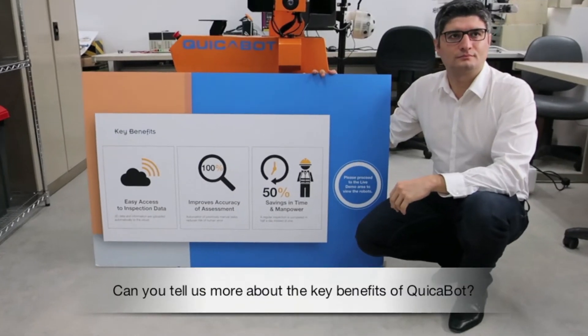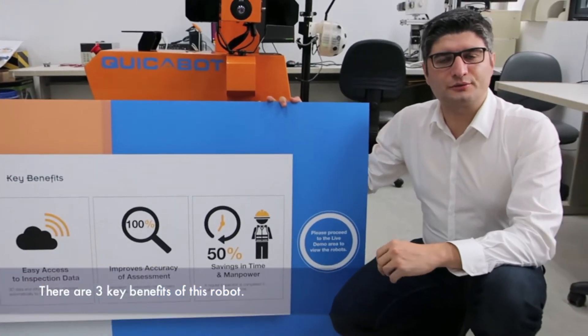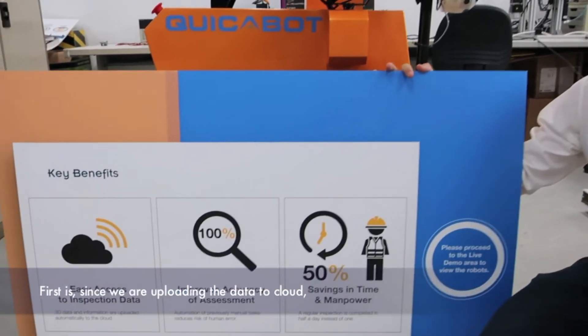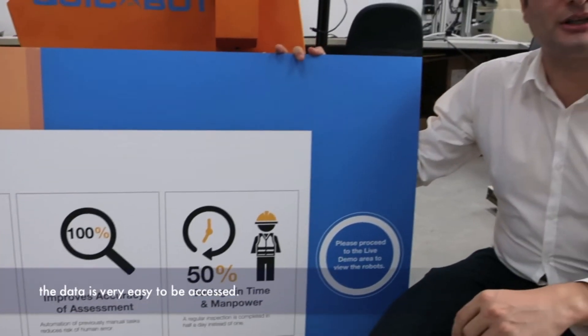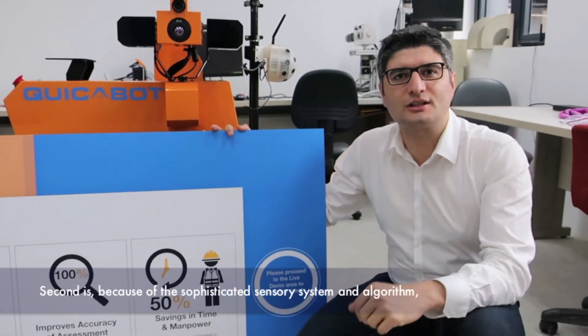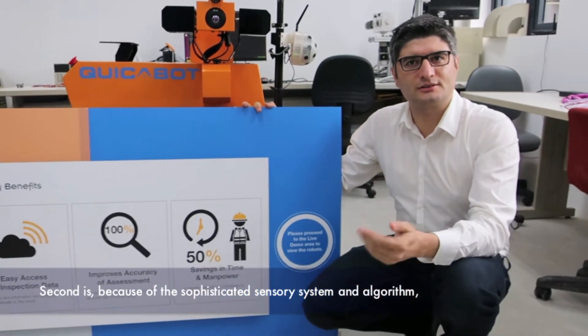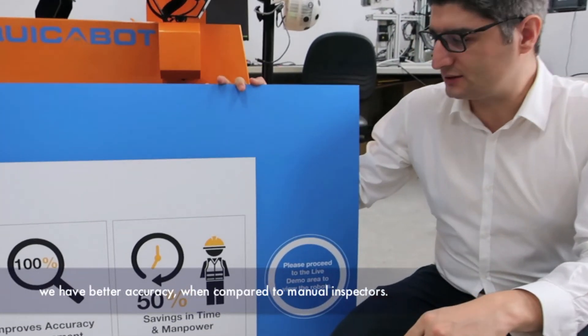Can you tell us more about the key benefits of this robot? There are three key benefits. The first one is that since we are uploading our data to the cloud, the data is very easy to be accessed. The second one is that because of the sophisticated sensory system and its algorithms, we have better accuracy when compared to many human inspectors.